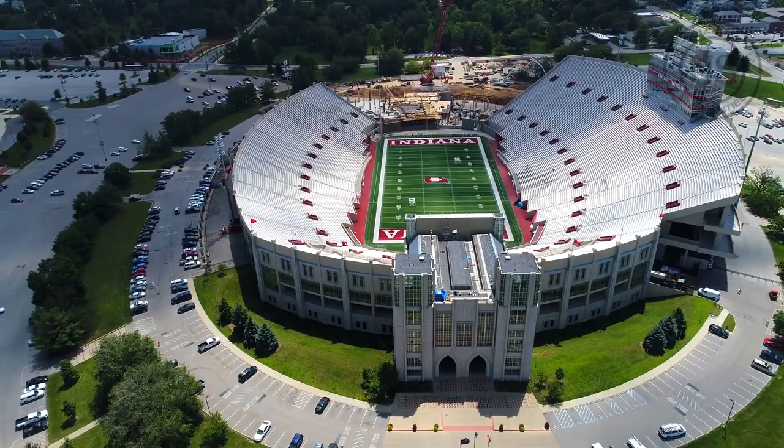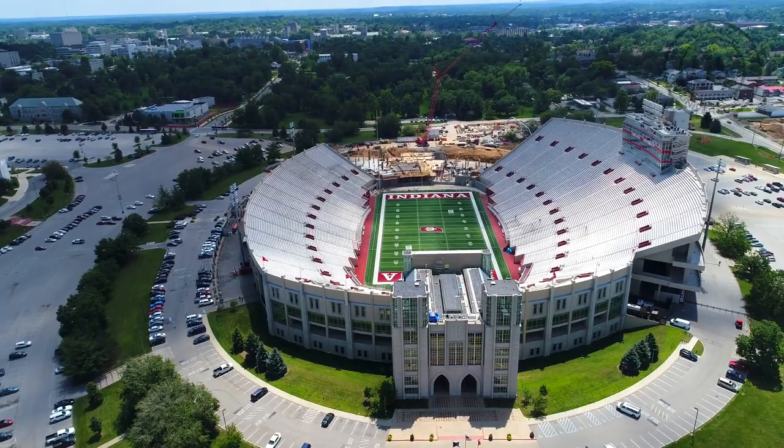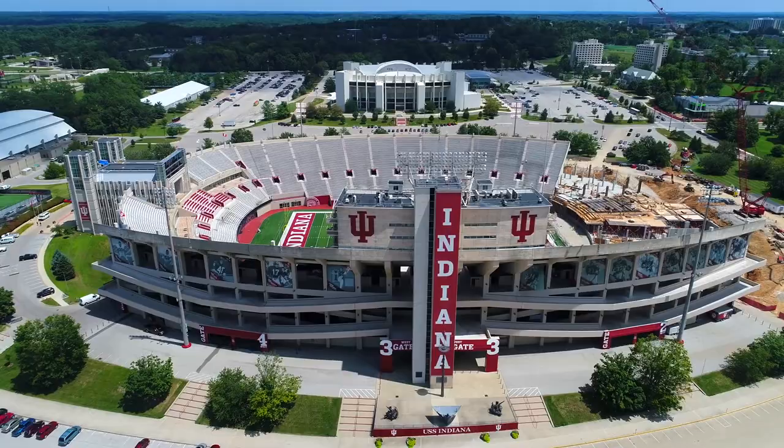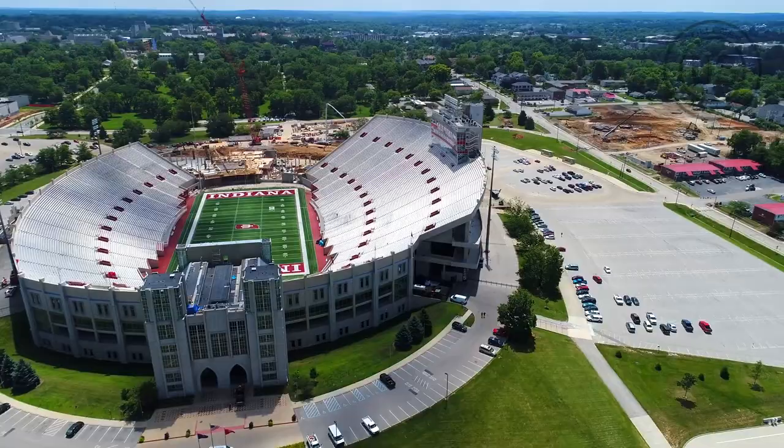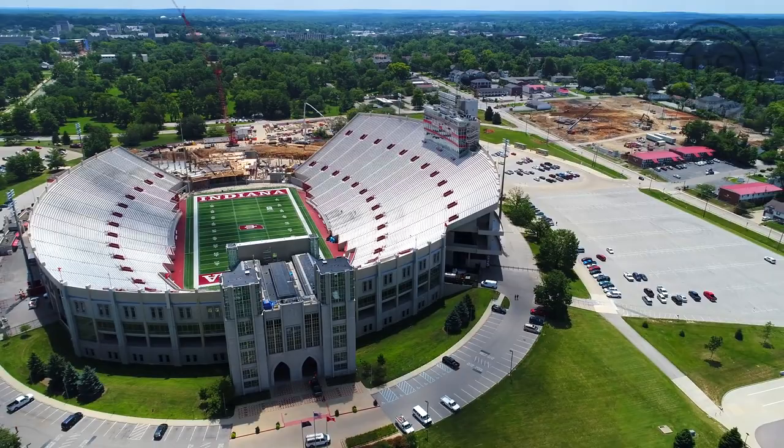The stadium is also home to several other events, including commencement ceremonies, high school football games, and concerts. The stadium is one of the most recognizable landmarks in Bloomington and is a source of pride for many Hoosier fans.